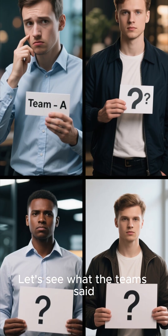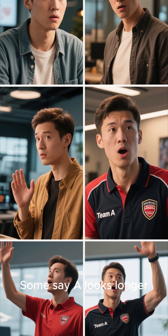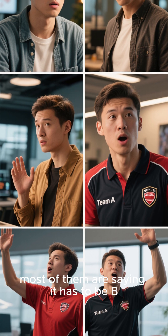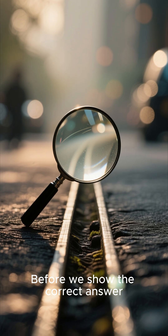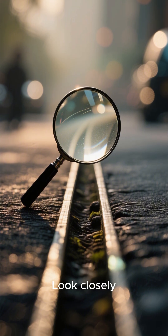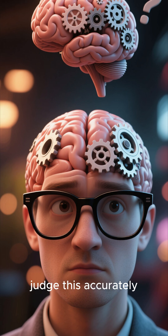Let's see what the teams said. Team A is all over the place — some say it looks longer, others think it's a trick. Team B seems pretty confident; most of them are saying it has to be B. All right, time for the reveal. Or is it? Before we show the correct answer, we're making the challenge harder. Look closely.